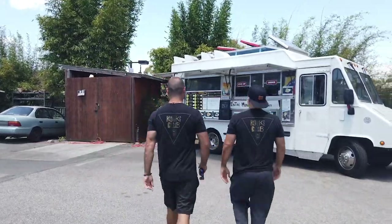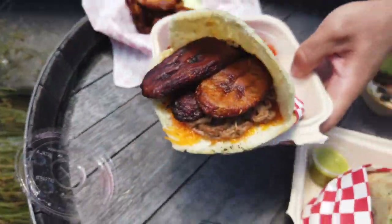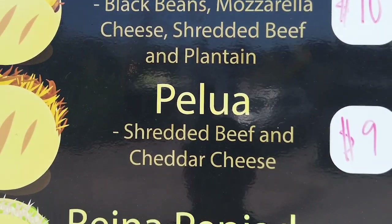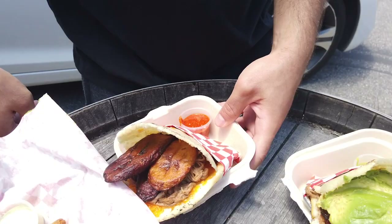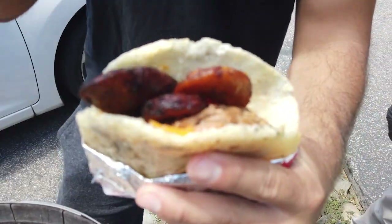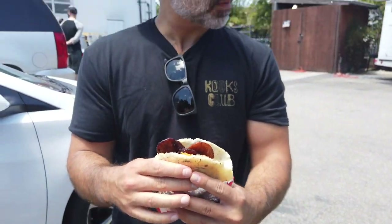I'm gonna dive in — this one is a cornmeal pocket. We grill it and then open it in half and fill it up with beans, cheeses, vegetarian options, vegan options. Look at that! Everything is made fresh, from scratch — from corn. This goes way back in Venezuela, hundreds of years — indigenous origins.